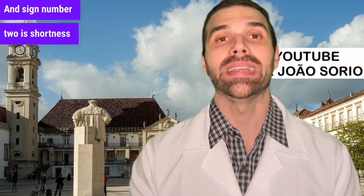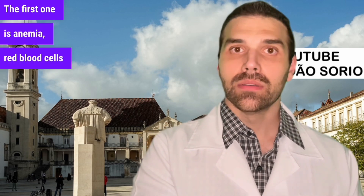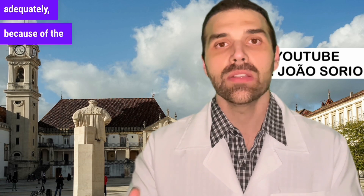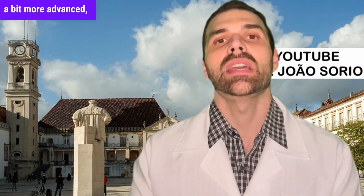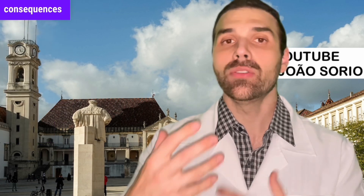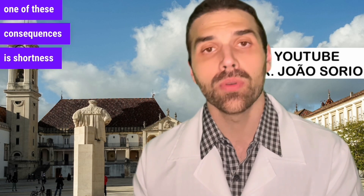Sign number two is shortness of breath, which can happen for two reasons. First, anemia — red blood cells can't oxygenate tissues and organs adequately. Second, the accumulation of fluids in the body, which is a more advanced sign, can also cause shortness of breath.